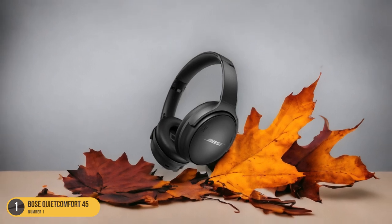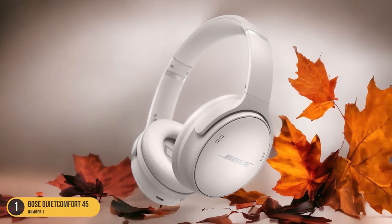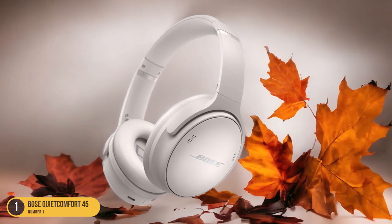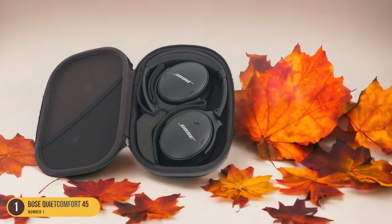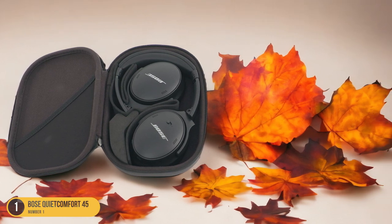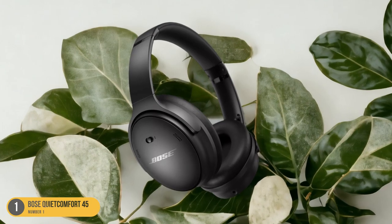Additionally, the long battery life of the QuietComfort 45 ensures extended use without frequent recharging, perfect for all-night listening sessions or long flights. Personalized audio settings further enhance the experience, allowing you to tailor the sound to your preferences.